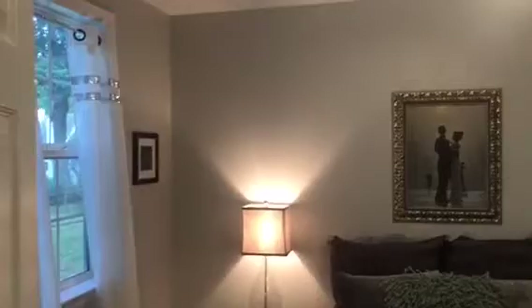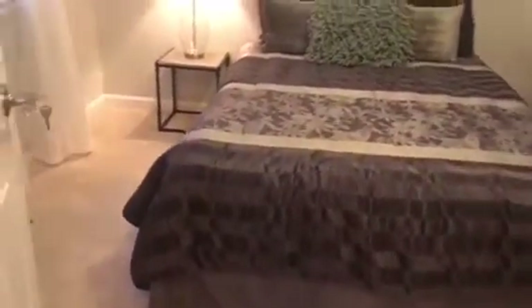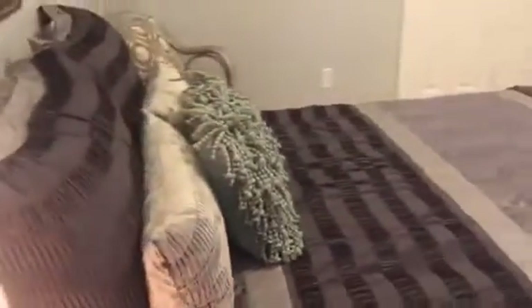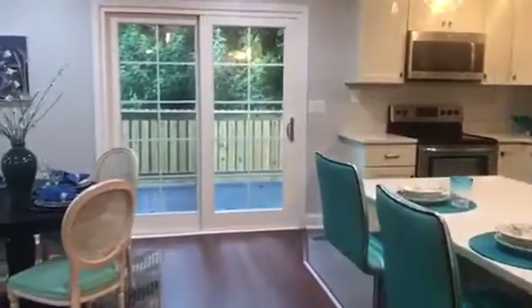And here is the first downstairs bedroom — really great-sized, with a nice ceiling fan. This room is carpeted and has a really great-sized closet and a full-size window facing the back of the house. Although it's hard to tell through the video, there's really a lot of great light that comes into this room. Another great feature about this home is the remote controls in every bedroom that control the light and the fans.